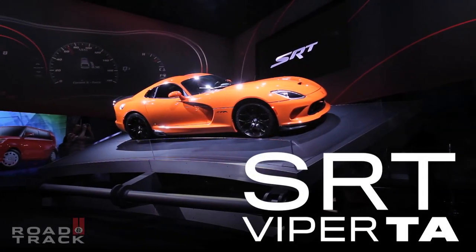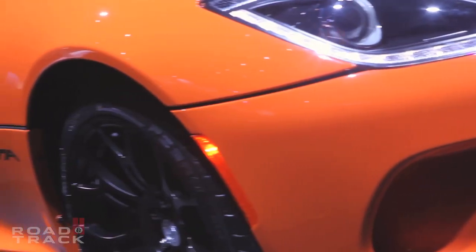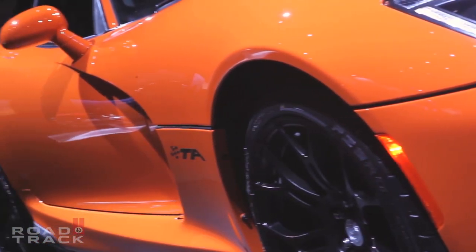SRT just officially pulled the wraps off the 2014 Viper TA here at the New York International Auto Show. That TA stands for Time Attack.